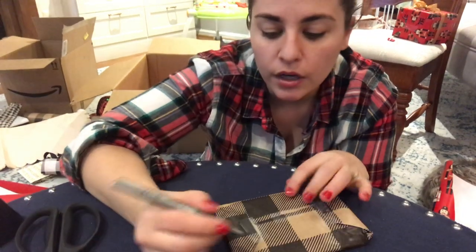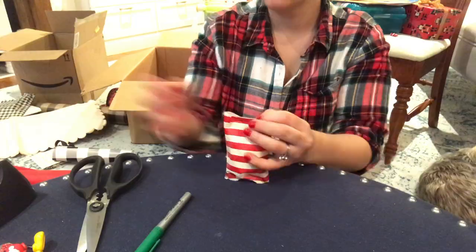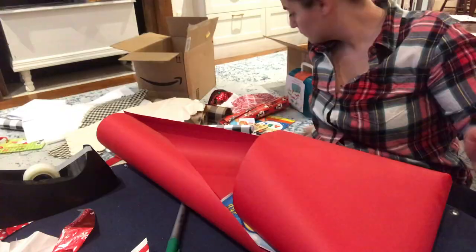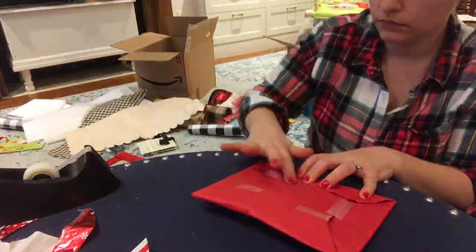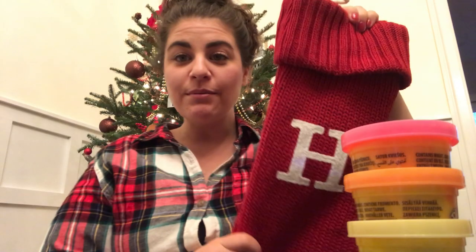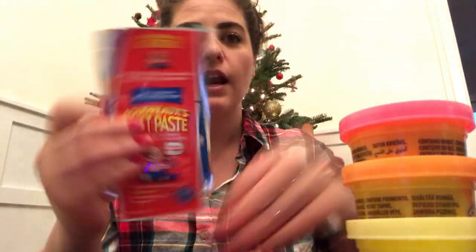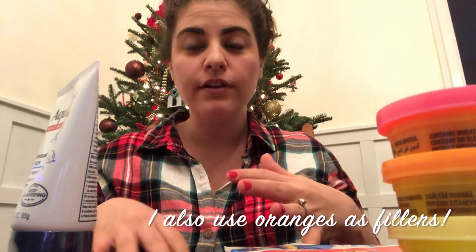I just put an initial in the corner so that I know whose it is. When it comes to actually stuffing the stocking, I like to wrap everything that makes sense to wrap — anything that's going to be a surprise or a toy. I won't wrap things like the diaper cream because those are just fillers, but I wrap everything that I'm going to wrap and then store everything away.